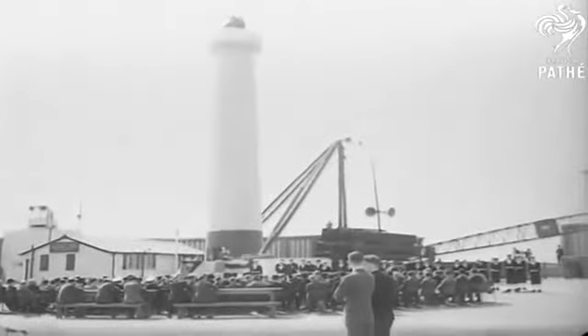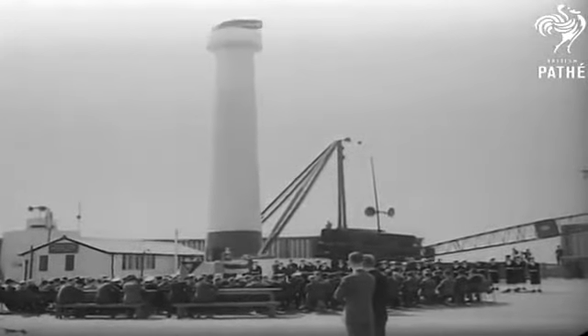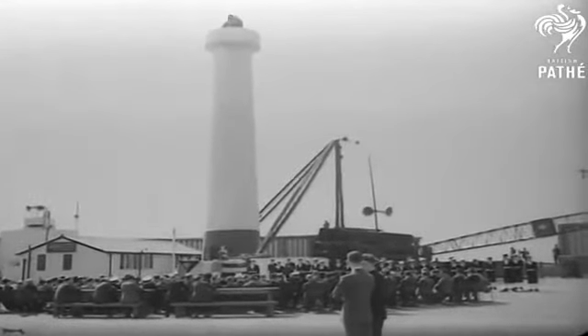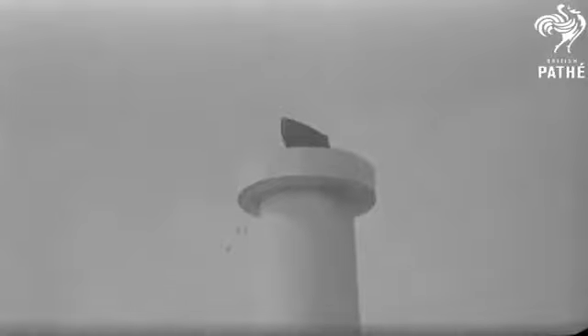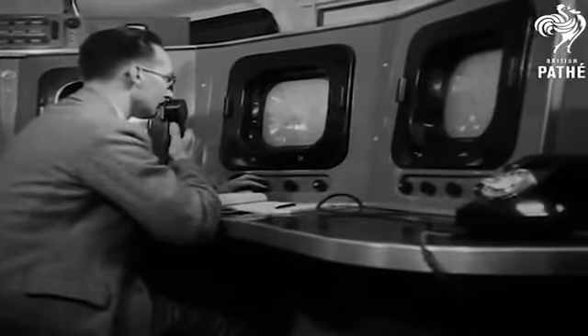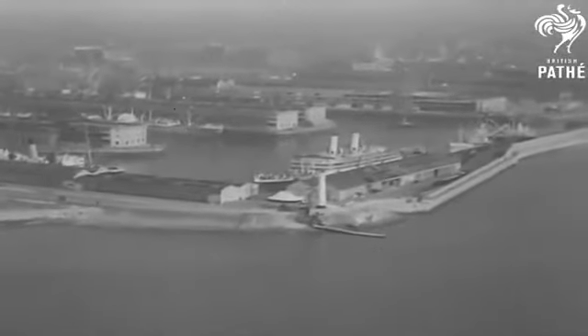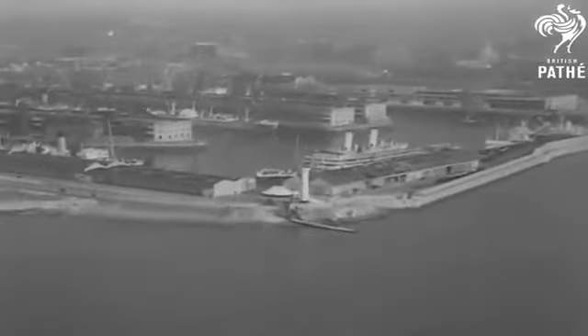The world's first harbour surveillance radar was inaugurated in Liverpool, England in July 1948, and in March 1950 a radar surveillance system was established at Long Beach, California — the first such system in the United States. Later, these evolved into VTS systems.